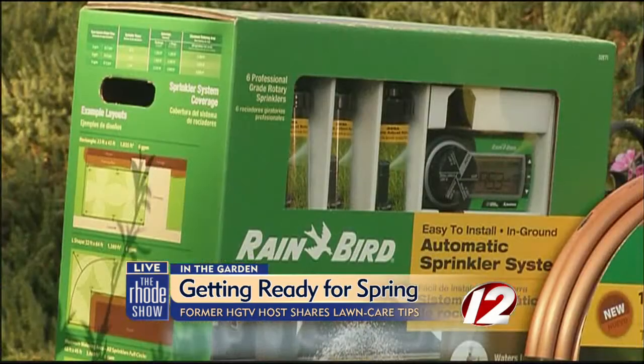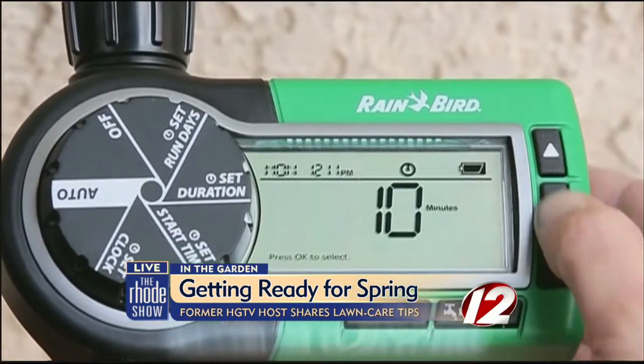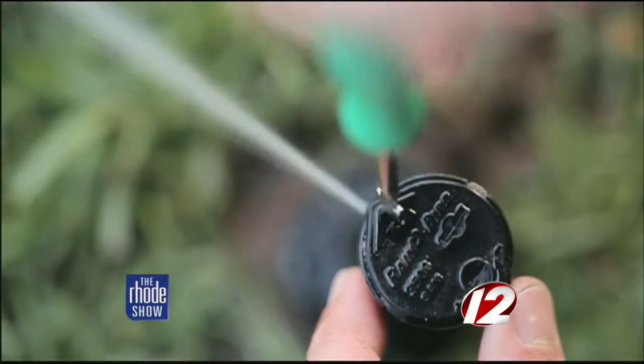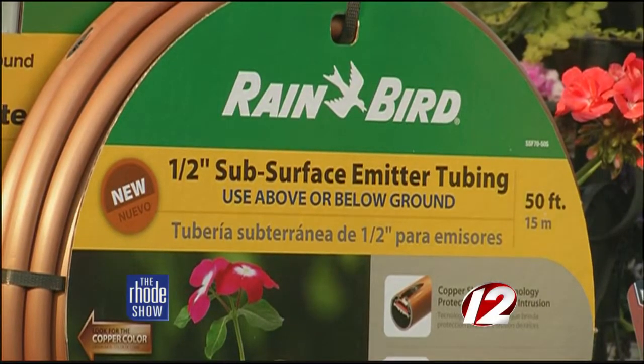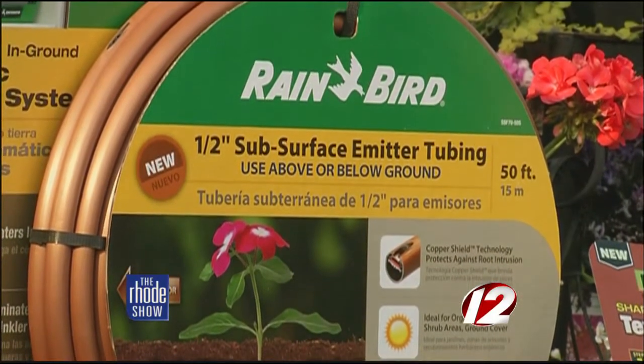You're also going to have to water in that fertilizer you put down earlier. Rain Bird has an in-ground automatic sprinkler system that is easy to install — installed by the homeowner in less than a day for less than $200. To complement that, especially in areas that have a lot of drought, is their subsurface emitter tubing system. It's an in-ground drip line system that gets buried under the ground so you don't have to look at drip lines messing up your yard. This is great for organic gardening and uses 70% less water than a traditional irrigation system, putting water right at the roots of the plants where it needs to be.